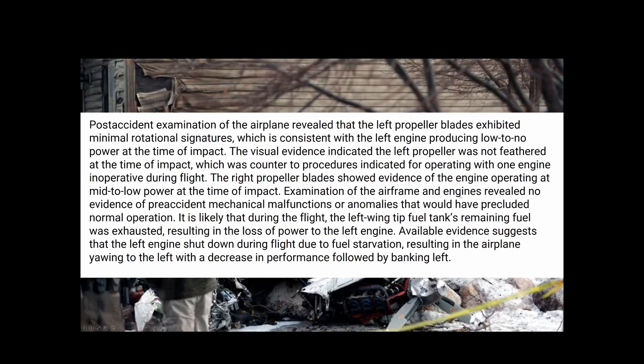Examination of the airframe and engines revealed no evidence of pre-accident mechanical malfunctions or anomalies that would have precluded normal operation. It is likely that during the flight, the left wing tip fuel tank's remaining fuel was exhausted, resulting in the loss of power to the left engine. Available evidence suggests the left engine shut down due to fuel starvation, causing the airplane to yaw left with decreased performance followed by a left bank.